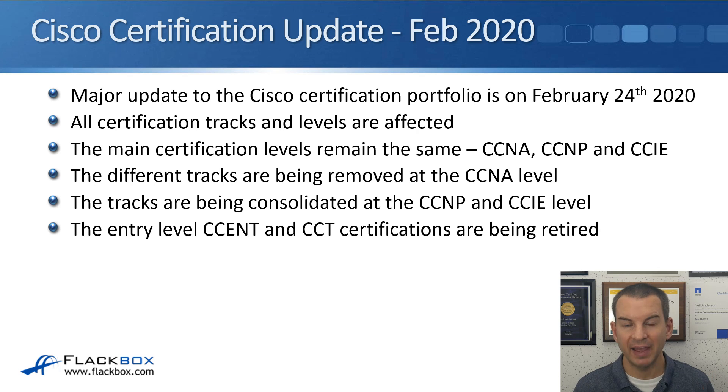The date these changes take effect is February the 24th of 2020, and all certification tracks and levels are going to be affected. The main certification levels remain the same — that's the CCNA, the CCNP, and the CCIE — but there are major changes to the tracks. The different tracks are being removed at the CCNA level, which is the major change there.